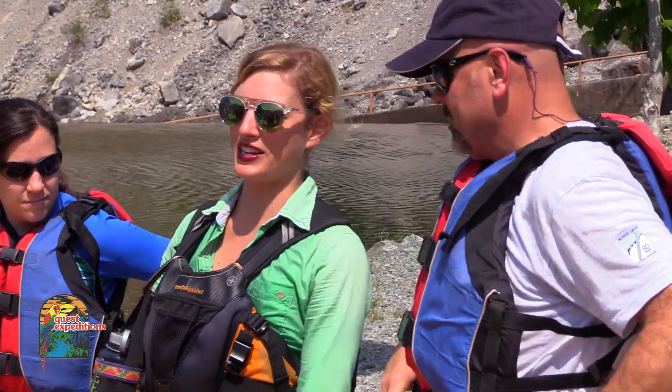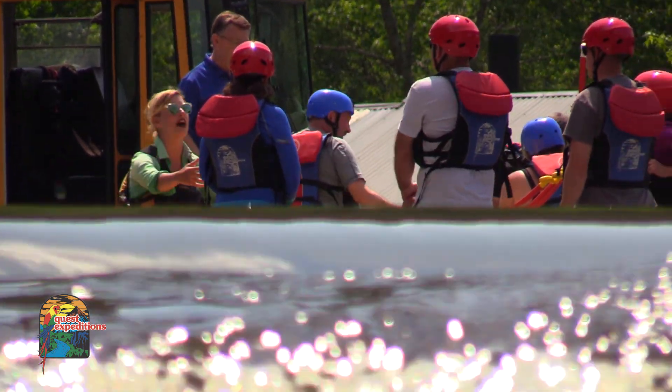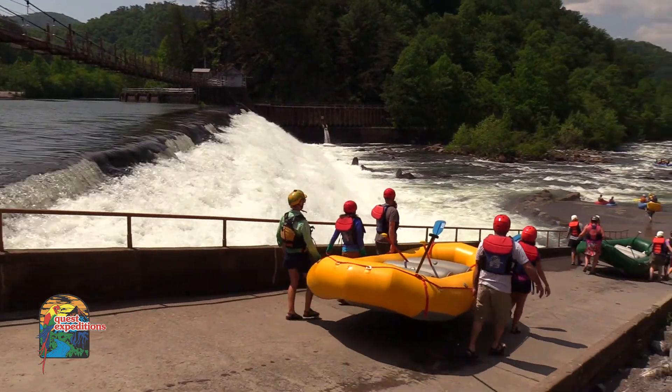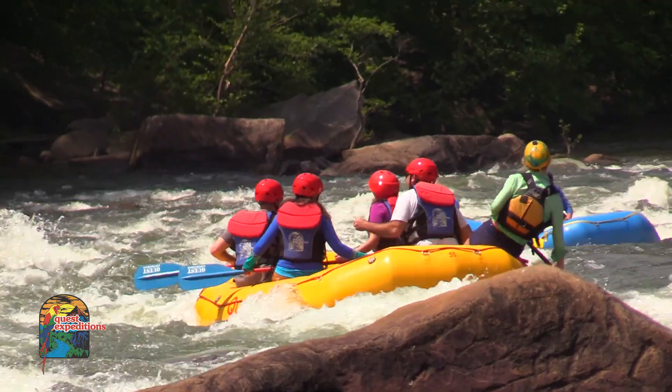We tell them how, if they fall out, what to do, how to get back in the boat, where the rope gets thrown — all these things, so that if things do happen on the water, which they do — I mean, it's whitewater — they are prepared for that and they don't freak out. You try to train them before you even get on the water, so worst-case scenario, they react quickly.